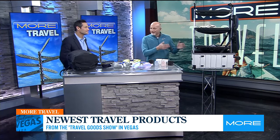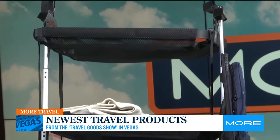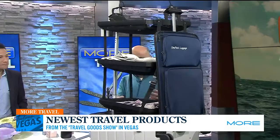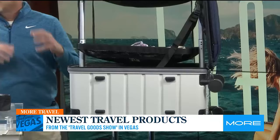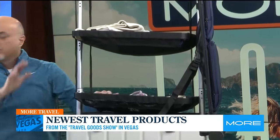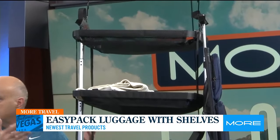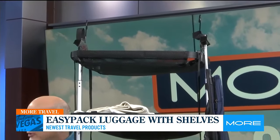This Easy Pack luggage — which I know everybody in the studio has been eyeing — is pretty amazing. It allows you to pack everything on these shelves, you just drop this down. The nice part about it is you never have to unpack. A lot of people are concerned about putting things in dressers in their room — you never have to do that. And if you're on a cruise ship where space is a commodity, this is perfect.